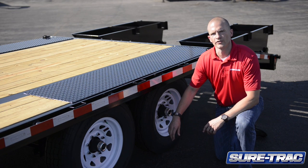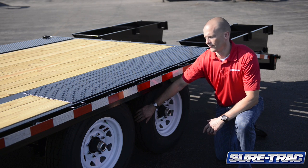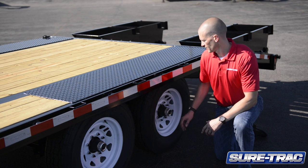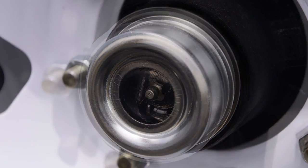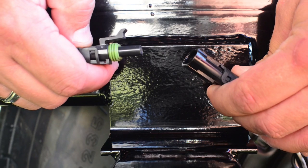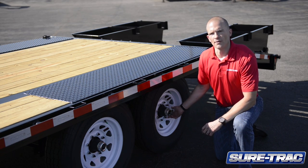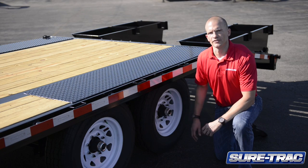Moving to the running gear on this trailer: standard slipper spring suspension, a heavier duty application that provides more durability and stability. Easy lube hubs, providing easy access to the maintenance of your axles. Sealed brake connections, giving you peace of mind that you're always protected against the elements. Self-adjusting brakes, giving you optimal operating efficiency. And standard 235 ADR 16-inch radial tires.